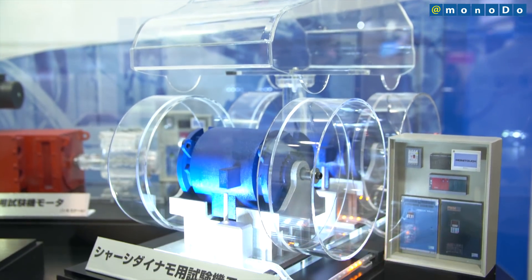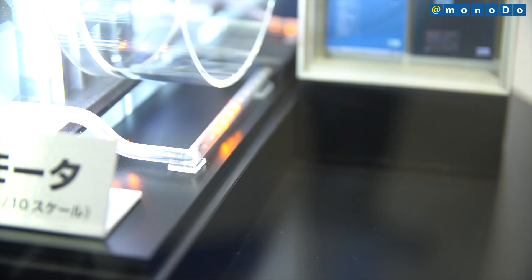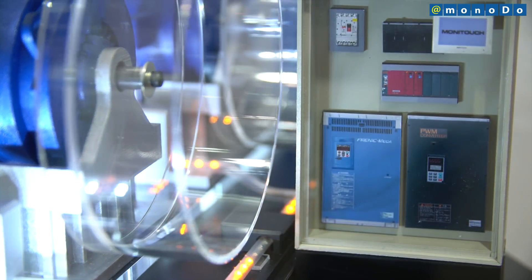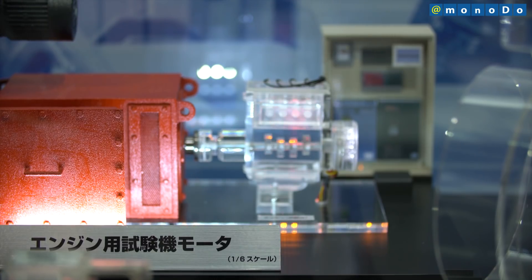The second type is chassis dynamo motors, for purposes such as fuel consumption measurement and durability testing. Fuji Electric has achieved compact motors of this type by using electrical inertia control.